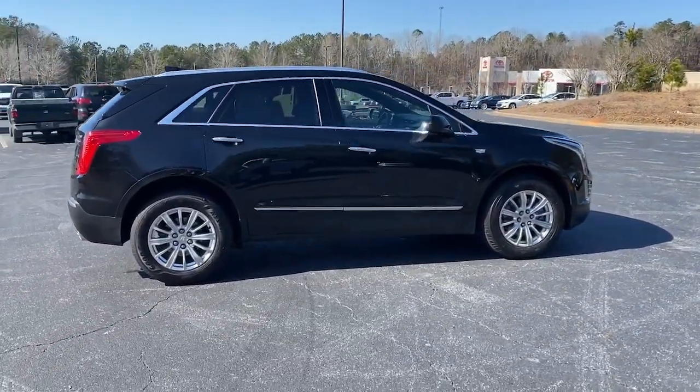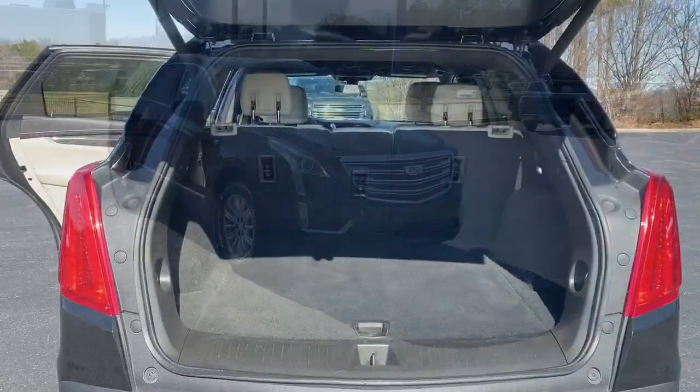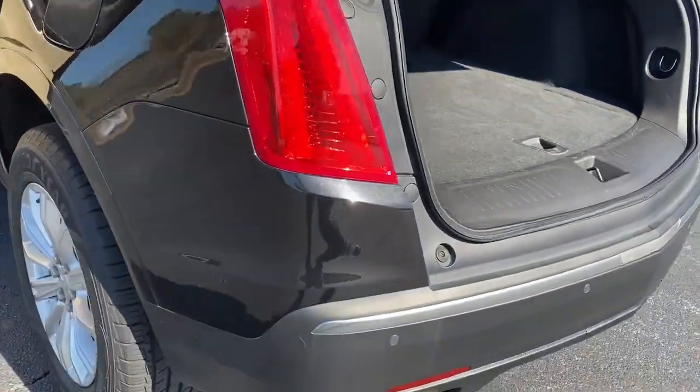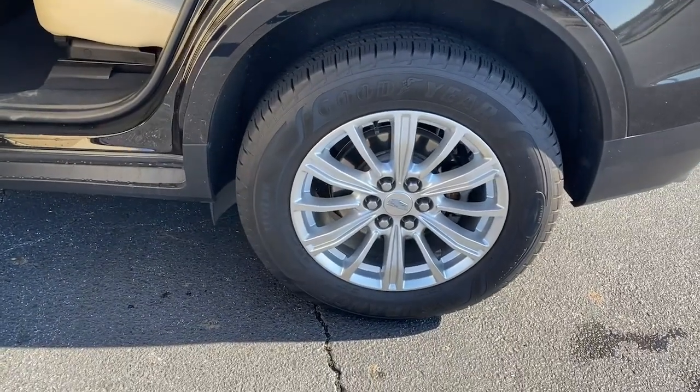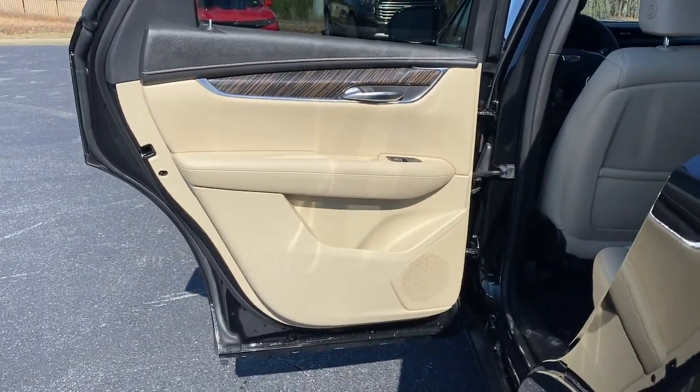These are just some of the great options this vehicle comes with: navigation system, keyless entry, wood grain interior trim, keyless start, premium sound system, power passenger seat, remote engine start, heated mirrors, satellite radio, backup camera.